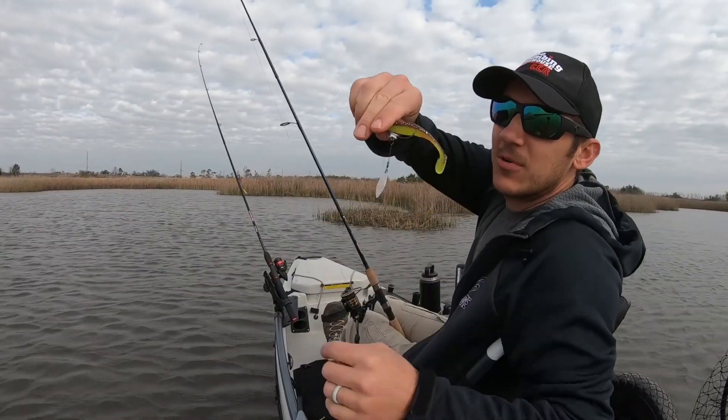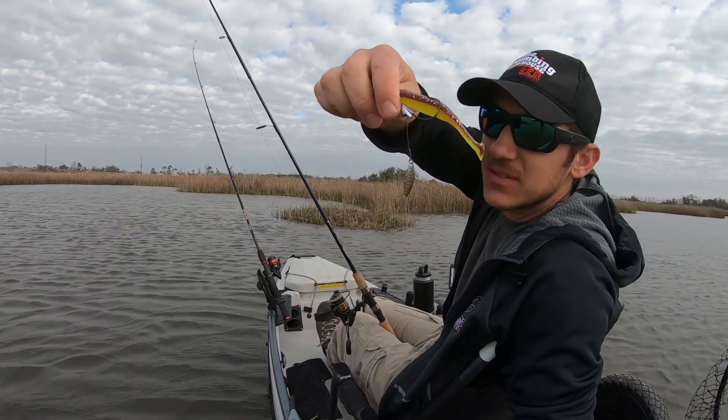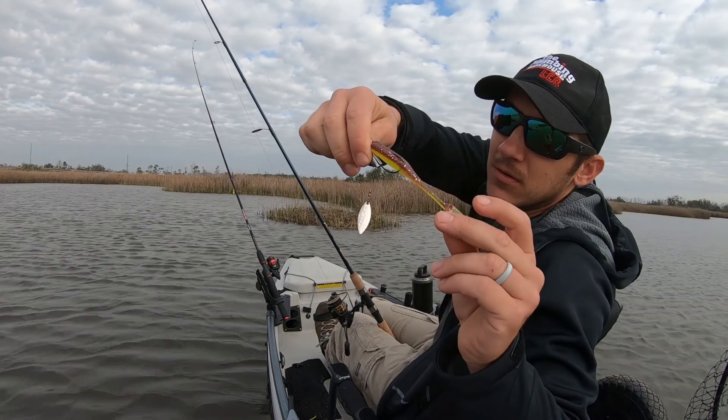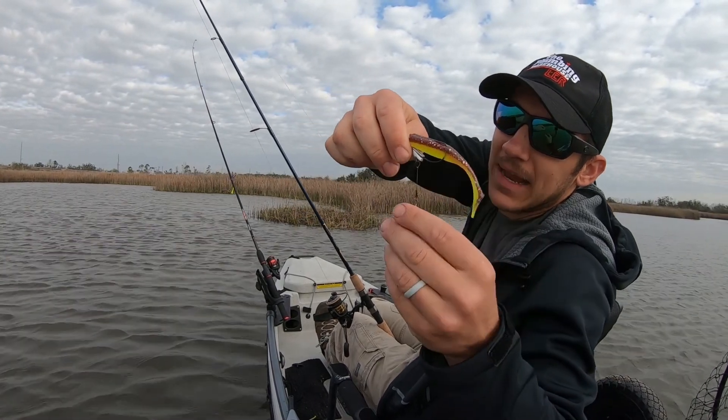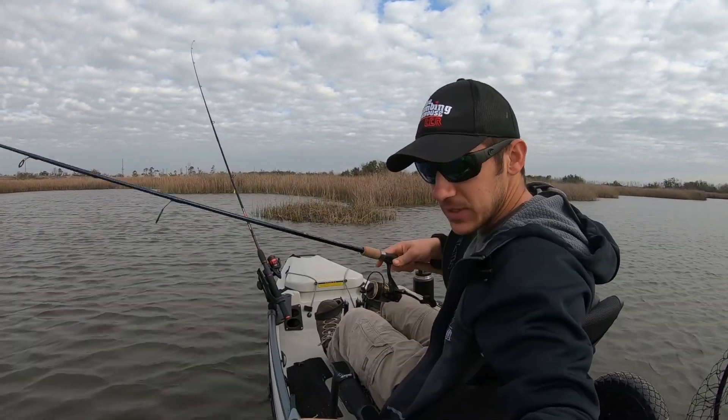I'm going with the flashy switch swimmer with the fire tiger matrix shad. Try this for a little while, add a little flash.